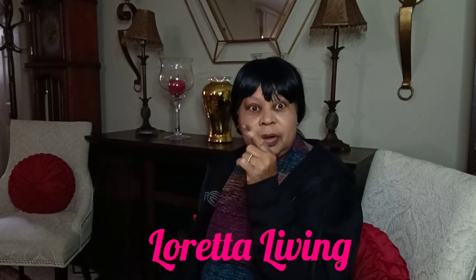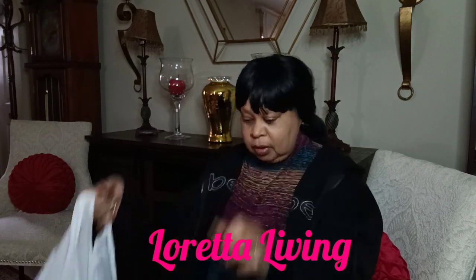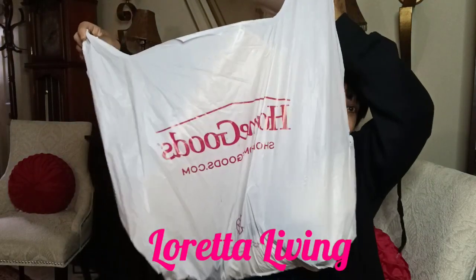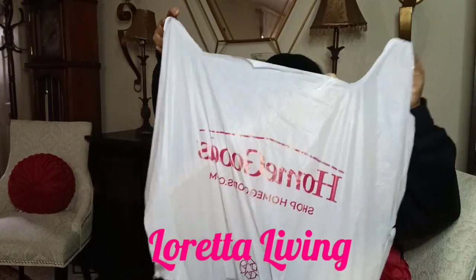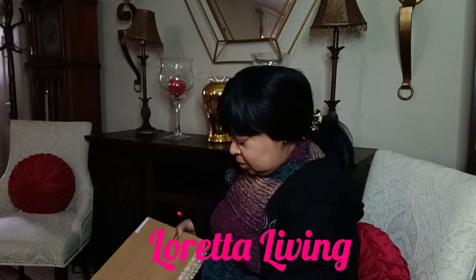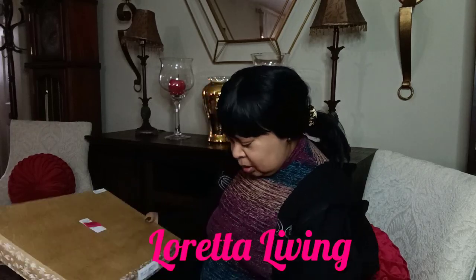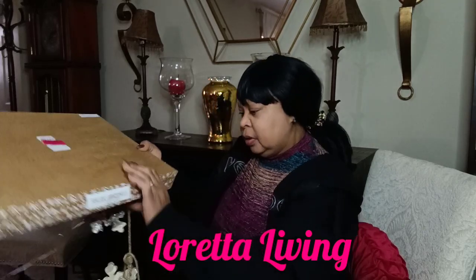Well, hello! This is Loretta Living. I'm getting ready to show you my home haul from HomeGoods. At HomeGoods, I found some beautiful snowflakes, and these are $4.00.